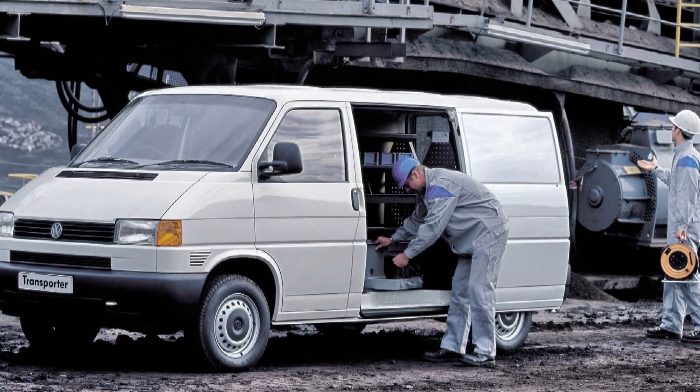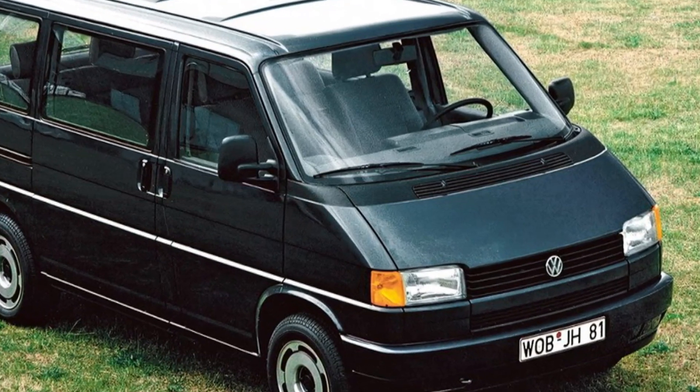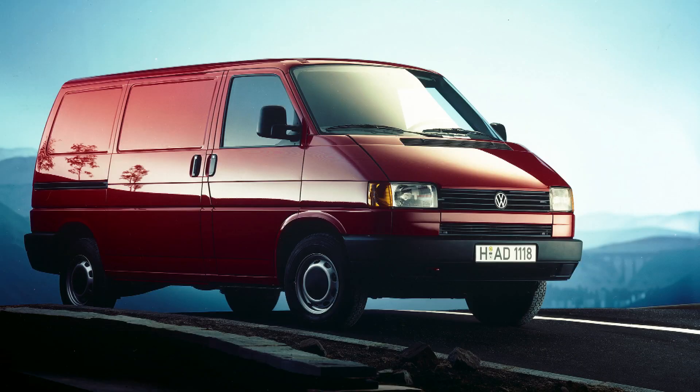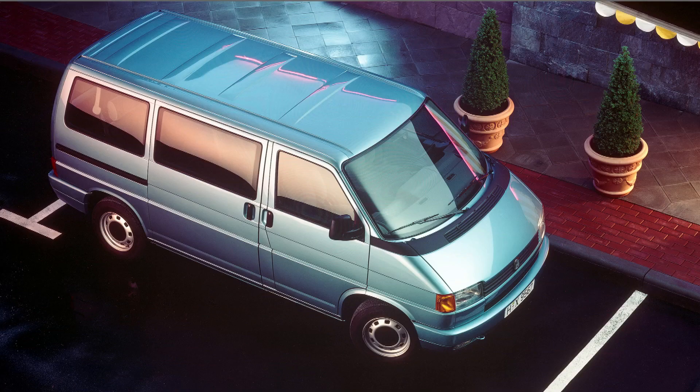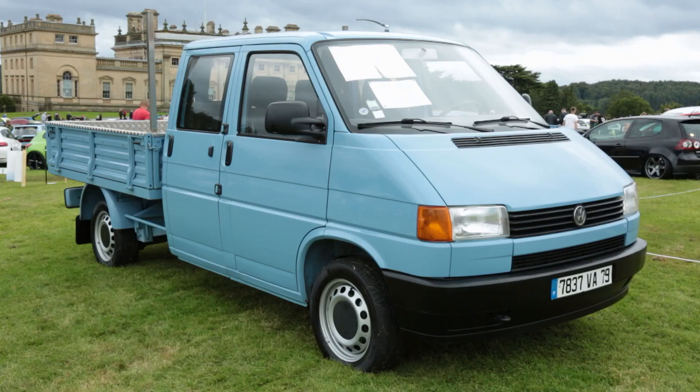The T4 offered sliding doors on either or both sides of the van, and at the back the choice of barn doors or a tailgate. These additions, the new body layout, and the kind of modular body system allowed VW to offer a tremendous range of body configurations and options — dropside cabs, double cabs, flatbacks and tippers, for example.